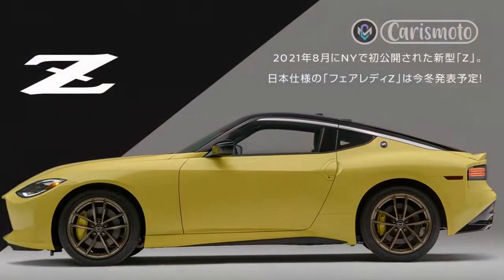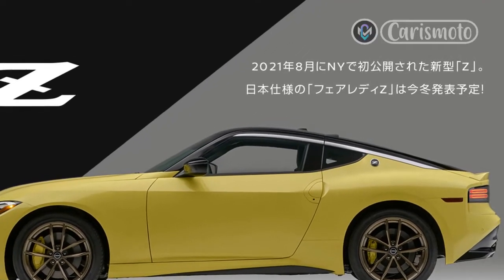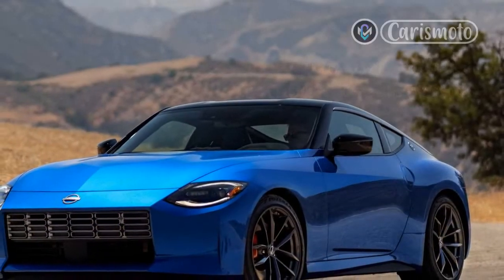After driving the new Z on controlled lead-follow laps on the infield course at Las Vegas Motor Speedway and on the road to Lake Mead National Park, I can say Nissan got that balance right.